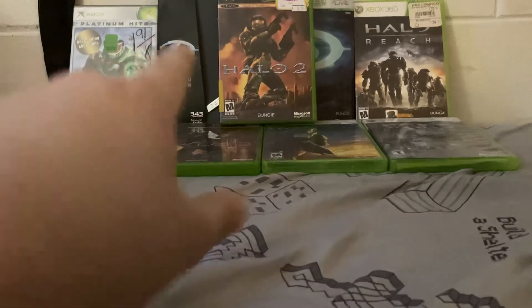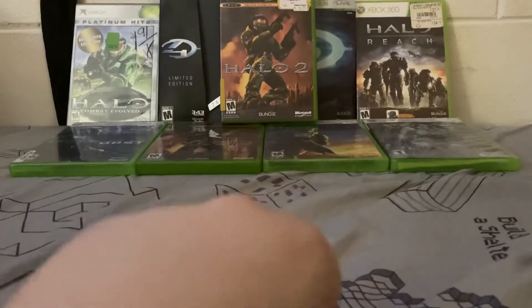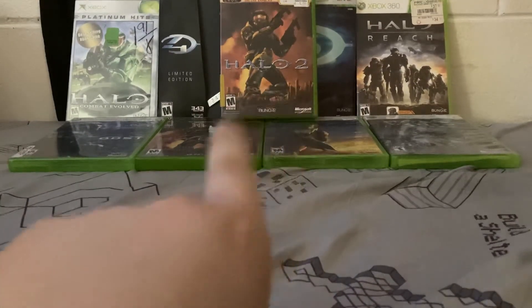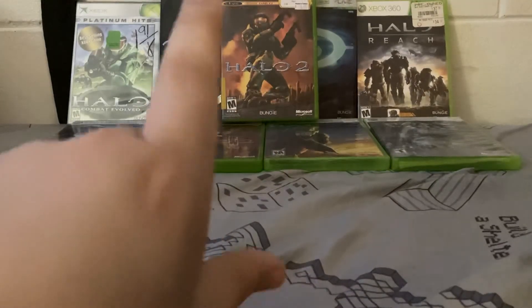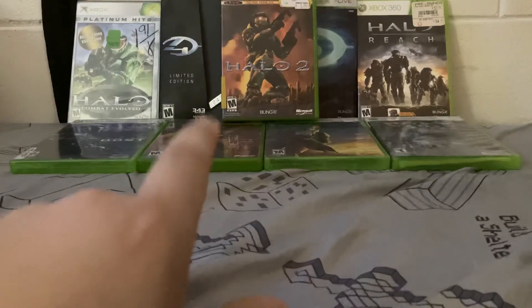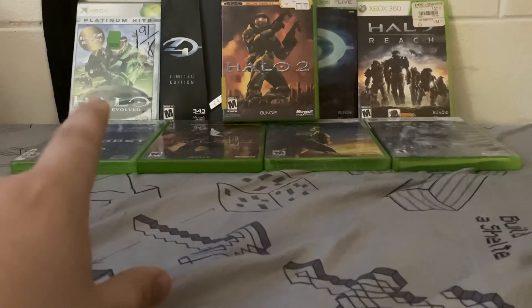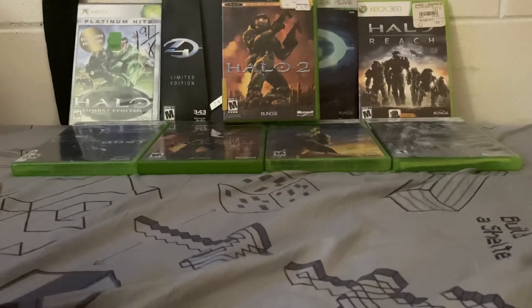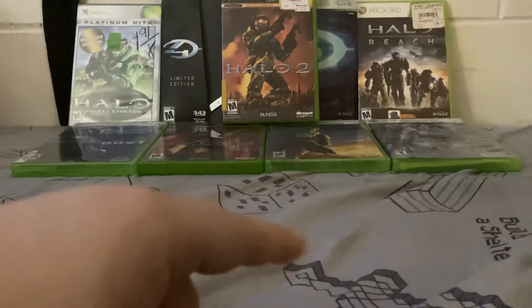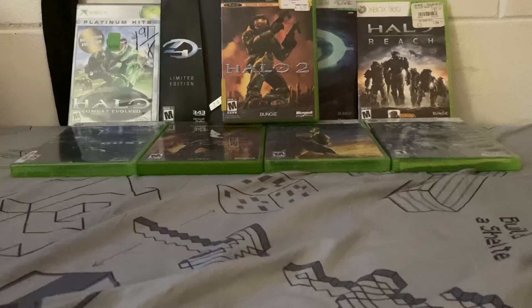Also in the background you can see a limited edition Halo 4 case — it's a Halo 3 case with Halo 3 in there — and I also have a regular copy of Halo 3. I have two copies of Halo 2 because one I bought they wouldn't let me look inside, which was a bad idea, and it didn't come with any manuals. The second one came with all the manuals and the disc wasn't broken. I found Halo Combat Evolved at a thrift store. Halo ODST, Halo Reach, Halo Wars, and a copy of Halo 4 without the limited edition, somewhere in my collection of Xbox 360 games.